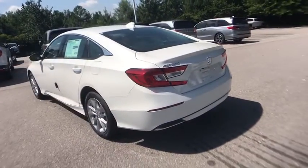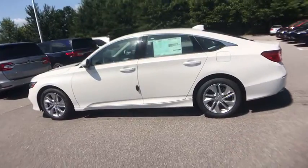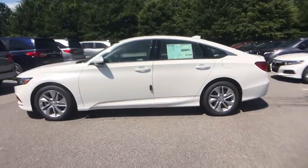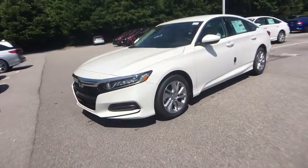Traction control, dual airbags, alloy wheels, power steering, four-wheel disc brakes, electronic stability control, power windows, trip computer, rear window defroster, security system.